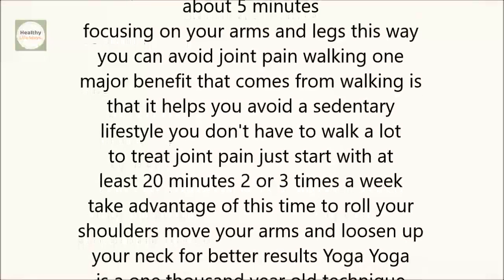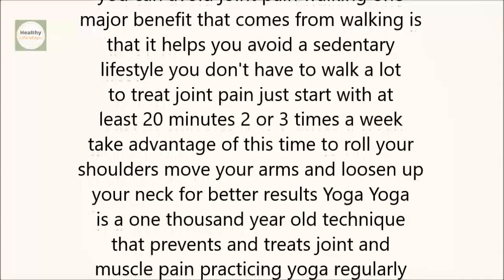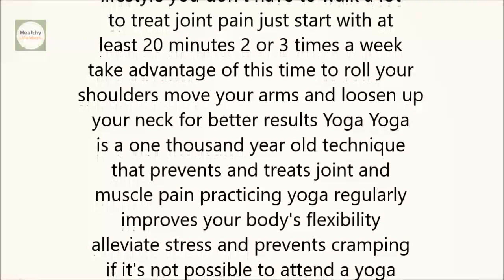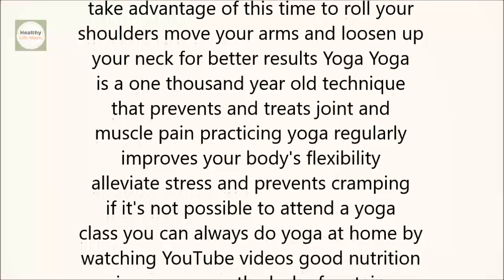Walking. One major benefit that comes from walking is that it helps you avoid a sedentary lifestyle. You don't have to walk a lot to treat joint pain — just start with at least 20 minutes, 2 or 3 times a week. Take advantage of this time to roll your shoulders, move your arms, and loosen up your neck for better results.